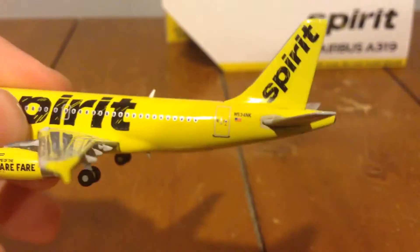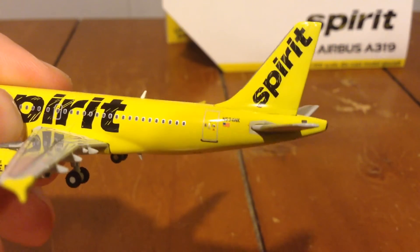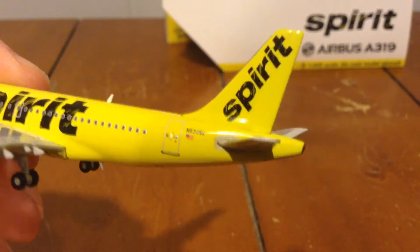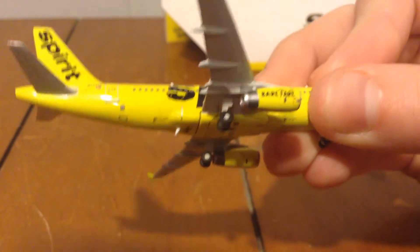The rear door, with the American flag and registration, which is N534NK. The tail, Spirit. And the other side's pretty much the same, just with the cargo and luggage doors.